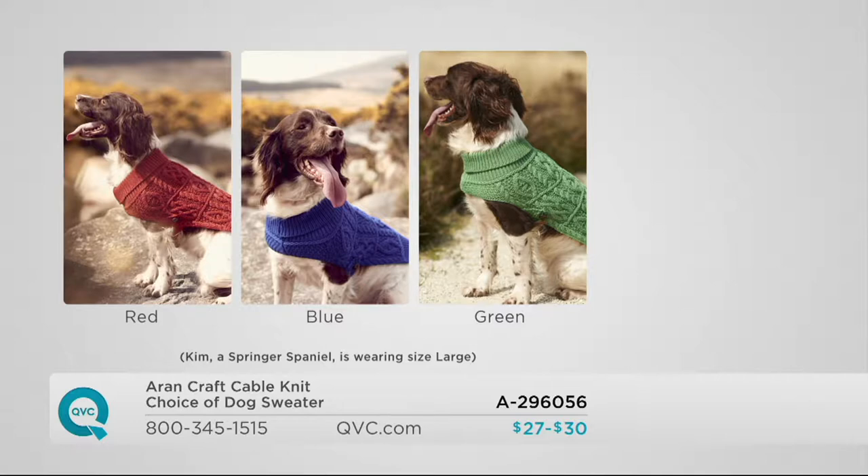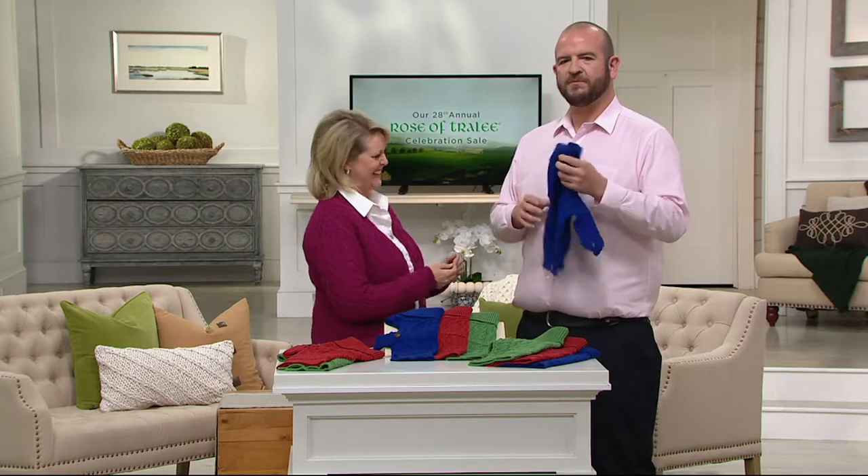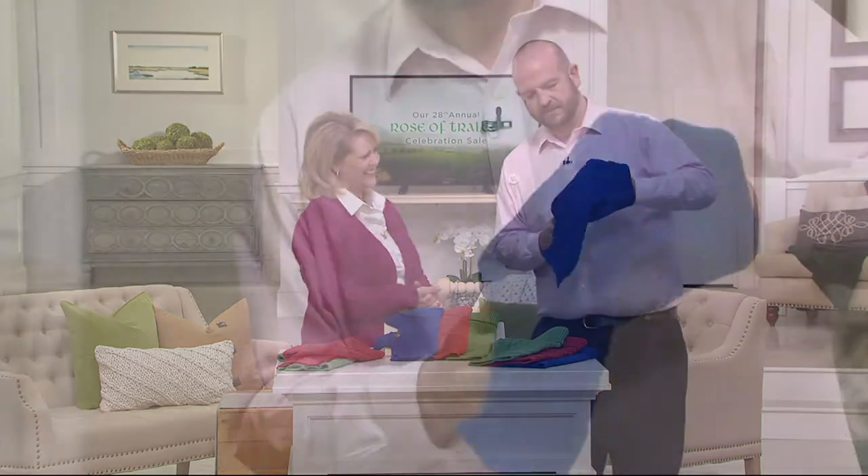Look at how cute the dog is! Now we'll show you how the sweater works. It actually has a button. We didn't want to include little sleeves because they can be irritating for dogs. Really all it is — it's a neck piece and a belt that goes underneath their belly.